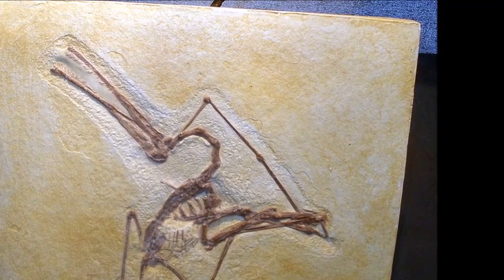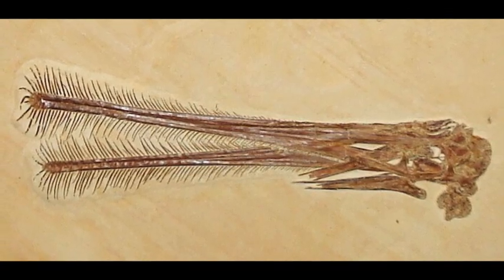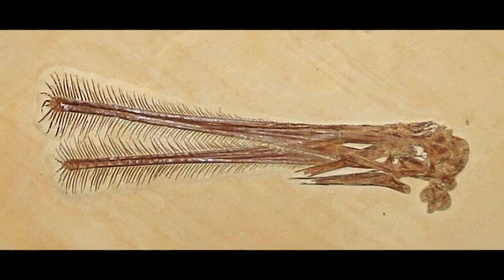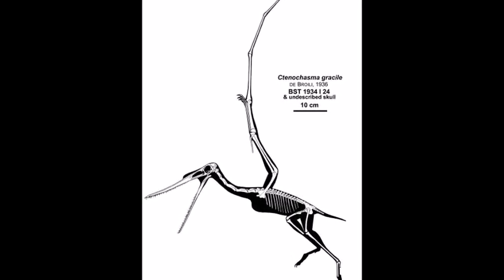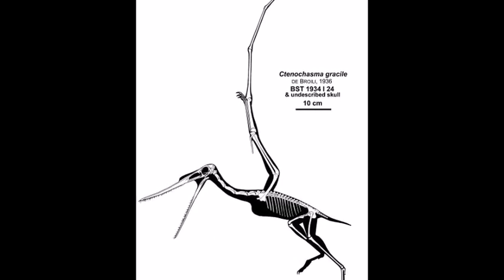The first fossil remains of Tenochasma were discovered near Hanover and consisted of a front section of a lower jaw with many packed and robust teeth. These fossils were given the species name Tenochasma romeri. Fragments of an upper jaw were later discovered in 1862 in Solnhofen, and were assigned to a second species called Tenochasma gracile.